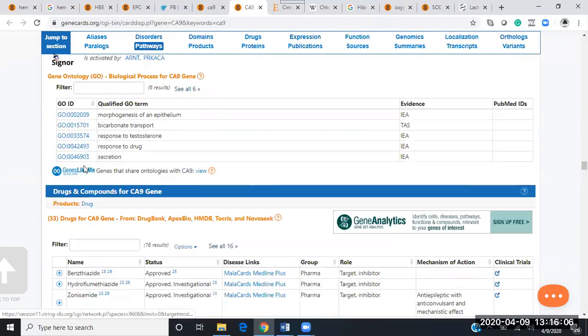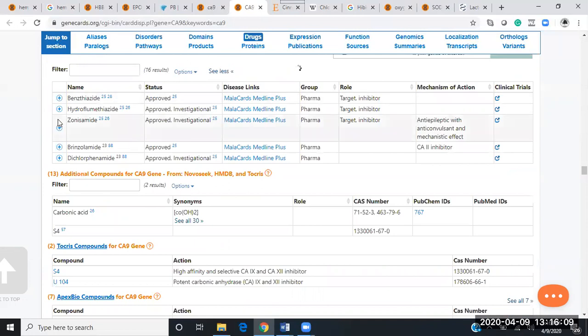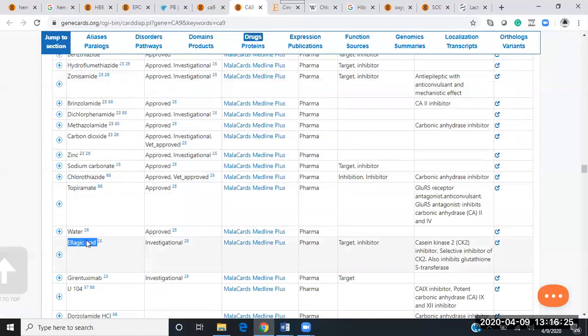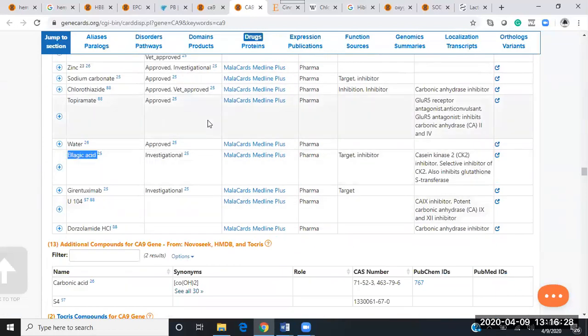There are 16 compounds mentioned for CA9. We see carbonic anhydrase inhibitors — sodium carbonate or sodium bicarbonate. Zinc. And ellagic acid or pomegranate once again. All these compounds are going to work together to help regulate the flow of oxygen and carbon dioxide in relation to oxygen transportation into hemoglobin, which then transports oxygen into the blood and into the tissue.